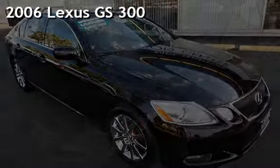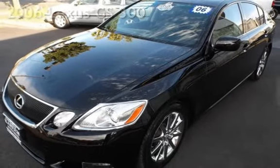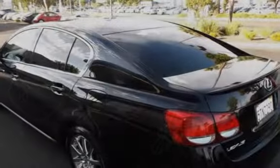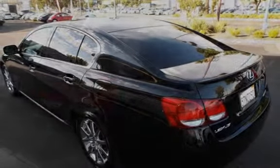Presenting a pre-owned 2006 Lexus GS 300. This four-door sedan has a six-cylinder, three-liter V6 engine, with rear-wheel drive and an automatic transmission.